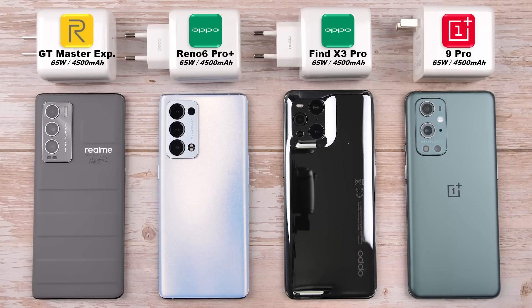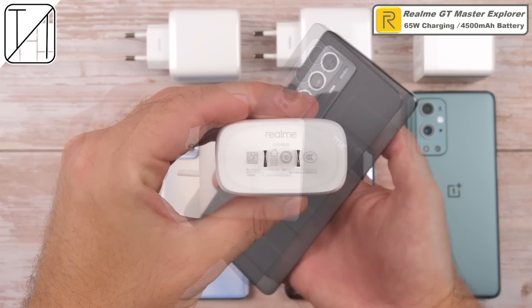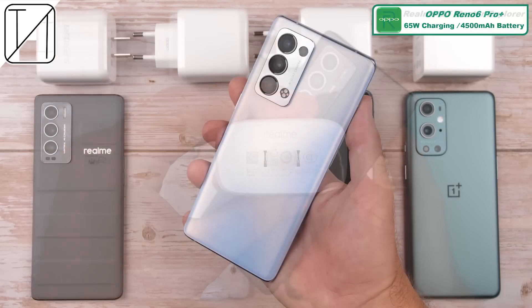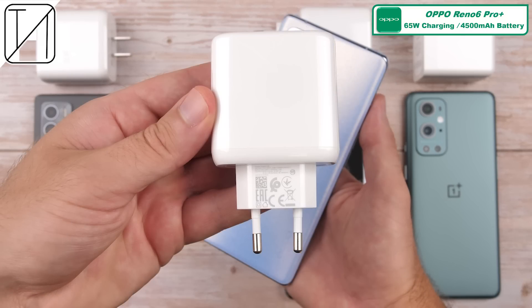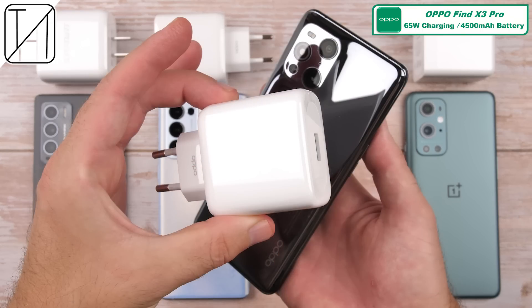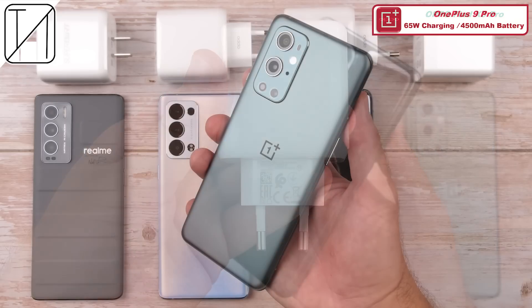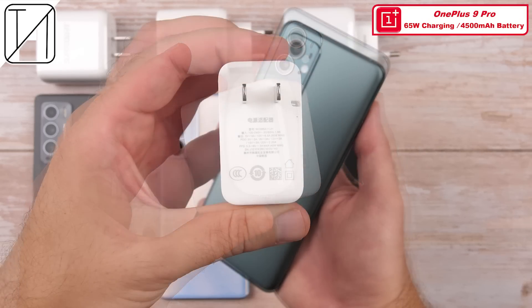All four of these smartphones are owned by BBK Electronics, with the latest releases being the global version of the Oppo Reno6 Pro Plus and the Chinese-released Realme GT Master Explorer Edition. All four have the exact same battery capacity of 4,500 milliamps and the same 65-watt charging capabilities using 10-volt by 6.5-amp charging rates. Each comes with its charger bundled in the retail box — Realme with SuperDart, Oppos with SuperVOOC, and OnePlus with Warp charging.